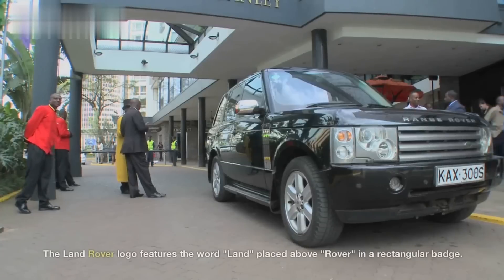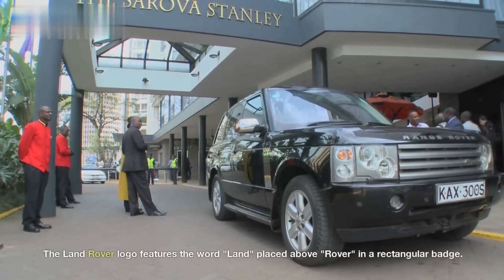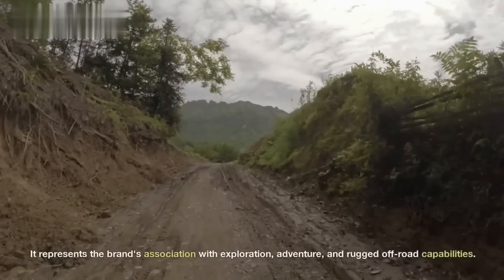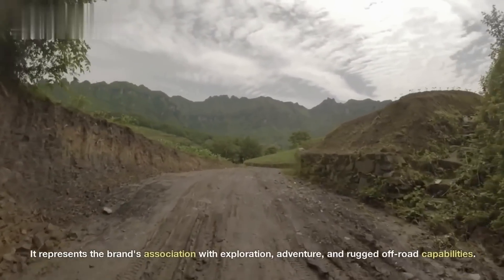Land Rover. The Land Rover logo features the word Land placed above Rover in a rectangular badge. It represents the brand's association with exploration, adventure, and rugged off-road capabilities.